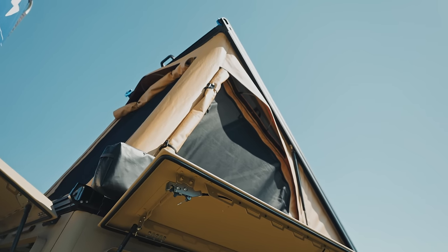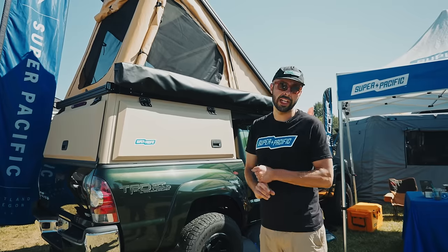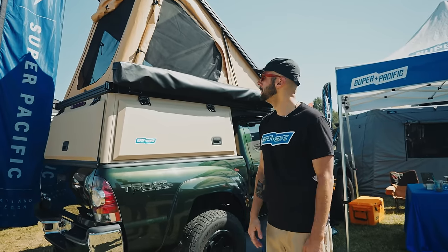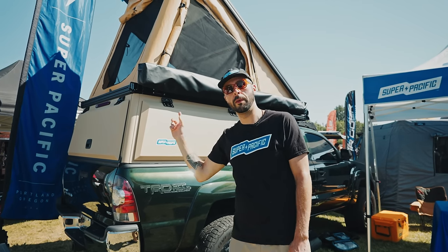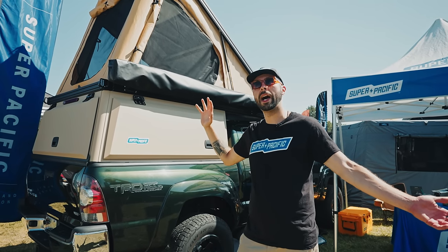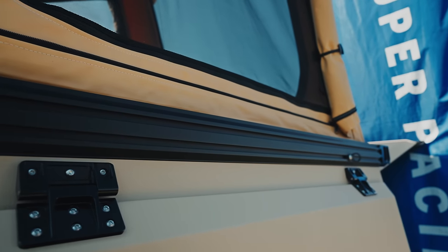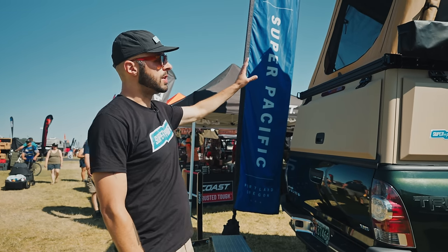We use a material called Top Gun fabric for our tent — it's a four-season rated marine tent up top. We cut and sew that material in-house; the tent is completely built under our roof. We use the Exped Mega Mat Duo LW Plus for our mattress — 52 by 73.5 inches, super comfortable. We've got extruded aluminum all the way around on the clamshell, making it easy to mount awnings and accessories.